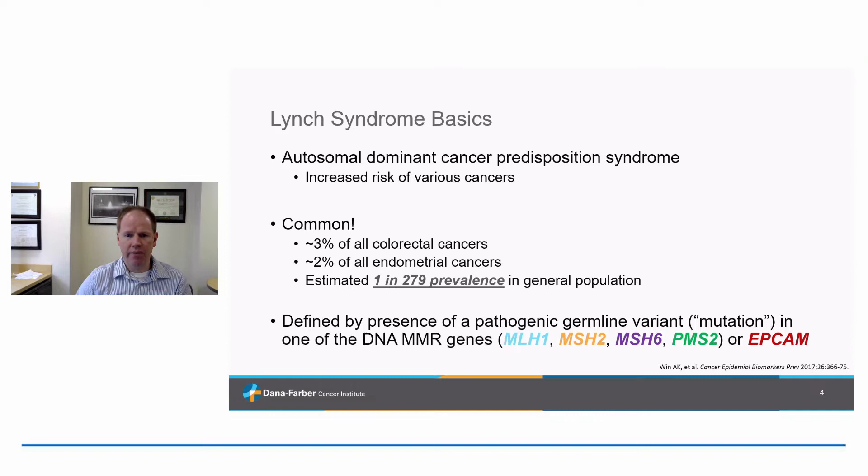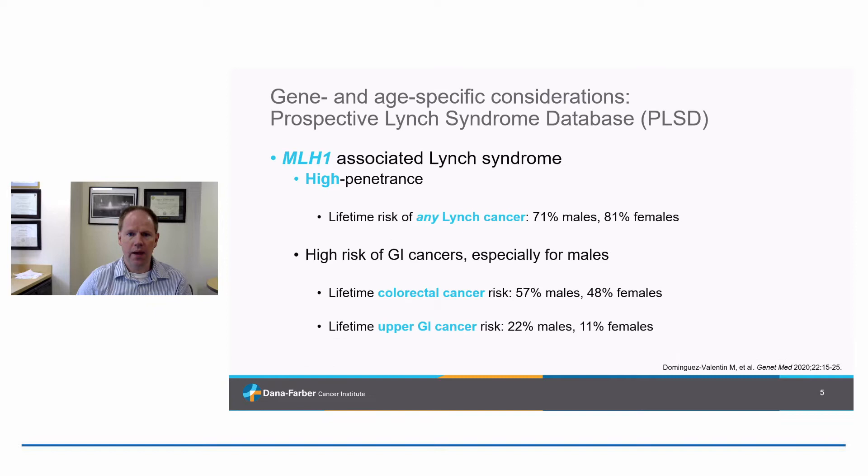We define Lynch syndrome nowadays by the presence of a pathogenic germline variant — or what some people refer to as a mutation — in one of the DNA mismatch repair genes, or in the EPCAM gene. In spite of the fact that we call it all Lynch syndrome, it really is five different syndromes, and these distinctions are coming more and more into focus.